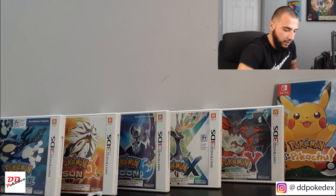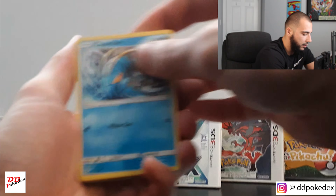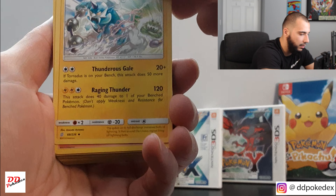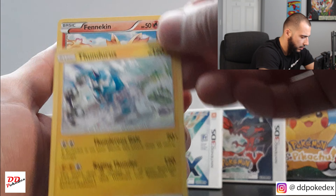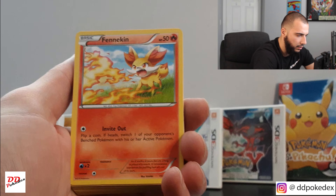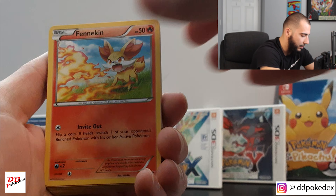Lady Luck be with us. I'm already liking a card. Beautiful card, actually. Love it.